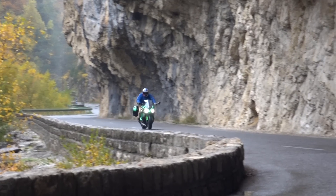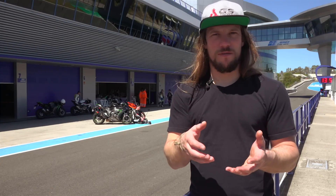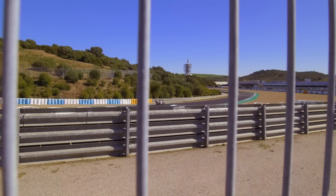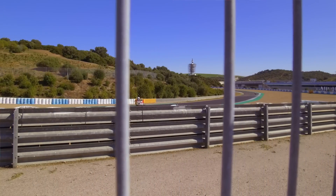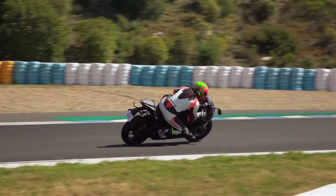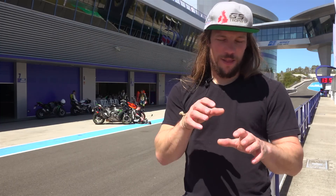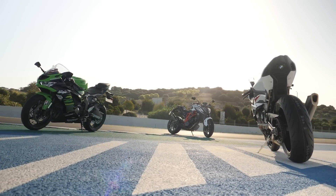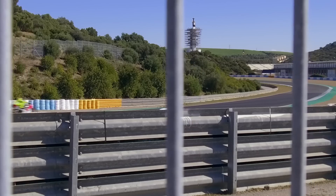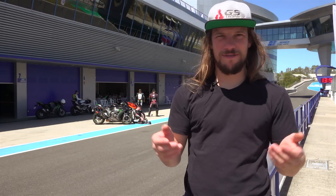The next improvement they were looking for was to increase wet weather performance. For us in the UK that couldn't be better, but anywhere in the world where you get rain, knowing you've got a tyre that's predictable, easy to ride and grips well means you can enjoy the rest of the ride rather than tiptoeing home. Unfortunately we haven't had the opportunity to test wet weather performance because we're in Spain and it's sunny, but the cold performance — we got a little run out this morning on unused tyres — again seems really, really good.